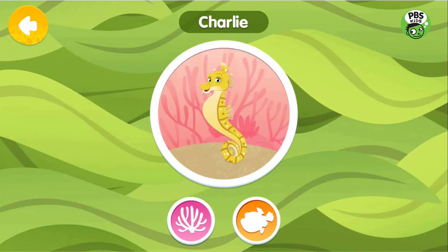Charlie is a seahorse and Ripple's dad. Seahorse fathers carry the eggs and give birth to the young. They can have hundreds of babies.